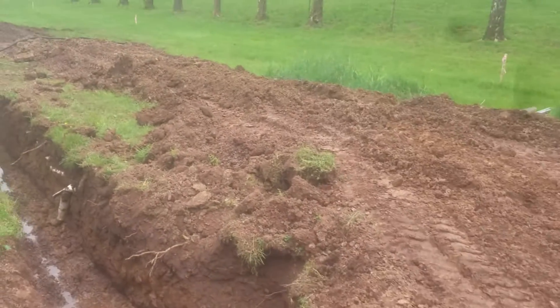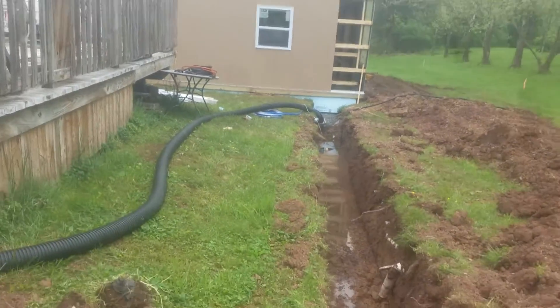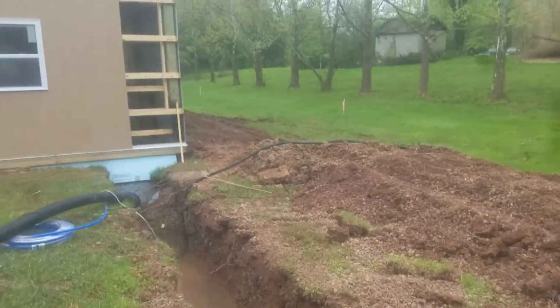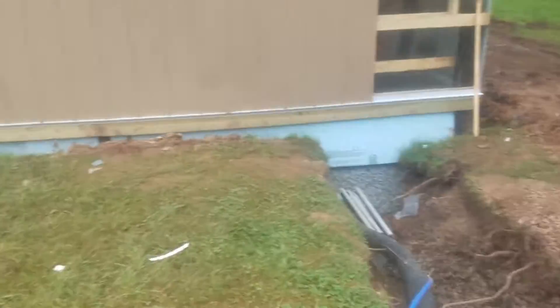Is my sump pump plugged in, or did I trip the breaker? Must have tripped the circuit breaker. Yeah, I got the sump pump in a hole — I knew it was going to rain. The sump pump's plugged in and the GFI must be tripped.